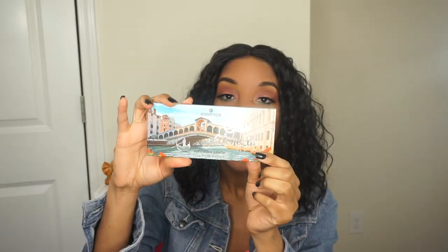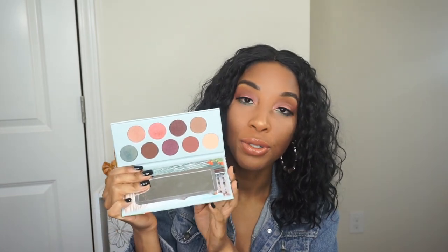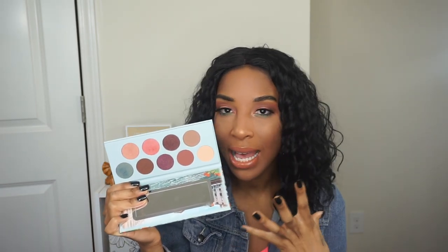They also have one I want to say is called the 'LA' palette — I'll link it so you guys can see. They do have one more I want to get my hands on but they didn't have it at my Ulta. But this is the one I have on my eyes today. When you open it up, here are the actual colors — I think it's so pretty. You get nine colors in this palette: six shimmer shades and three matte shadows. It's just a really pretty, cute springtime/summertime palette.